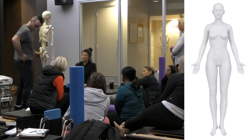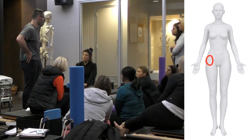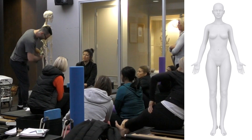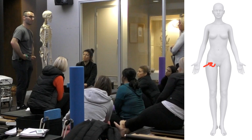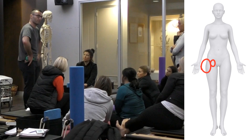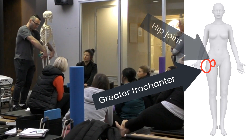What we commonly think of as your hip — either the ASIS or the greater trochanter — neither of those is actually your hip joint. Your hip is actually about an inch and a half to two inches more medial, towards the center. So if this is your greater trochanter, your hip joint is just inward from there.